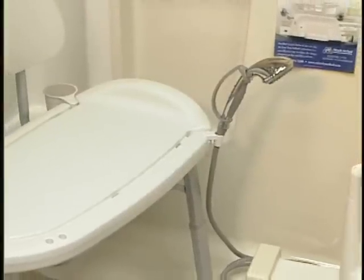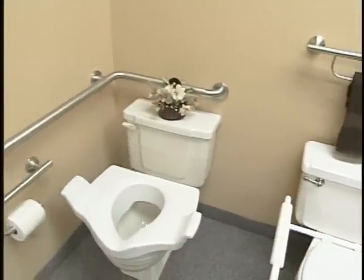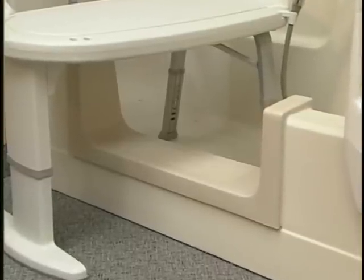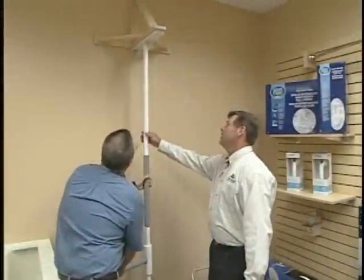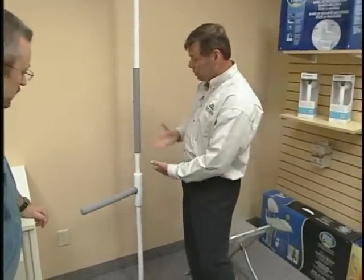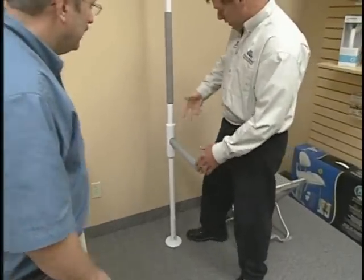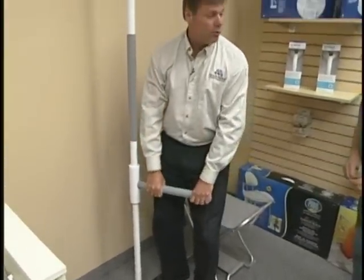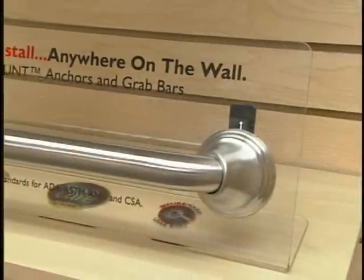Someone can actually sit in a chair or hold a grab bar and try something instead of working from a magazine or a picture. A lot of people don't want to talk about needing a grab bar or getting up from a toilet, and this way they can come in — the room is safe, it's private, there's no embarrassment. They can try it out and see if it works. This is our WonderPole. A lot of times people need a grab bar where there's no wall to mount it to. With this system, we put a support between the floor and the ceiling. Say if you're trying to get out of bed and have trouble standing up — this would go beside the bed, and they can grab the bar to pull up and stand upright.